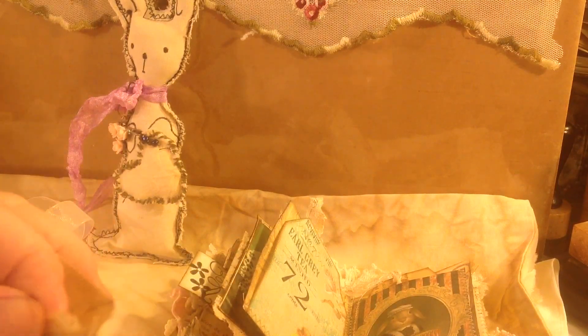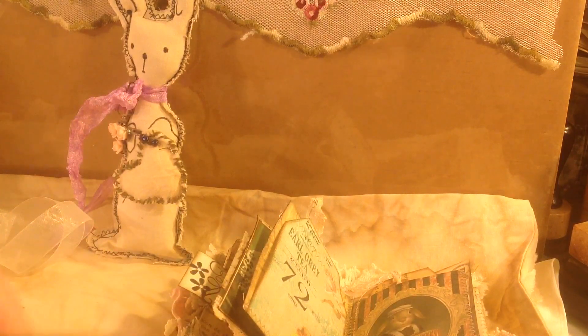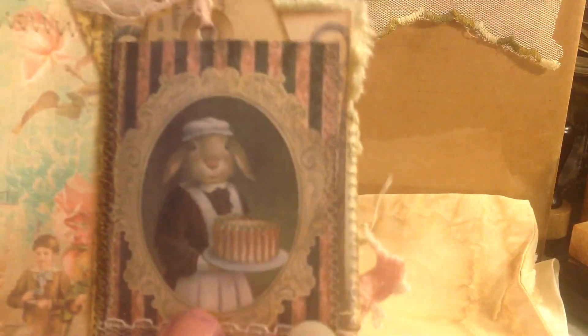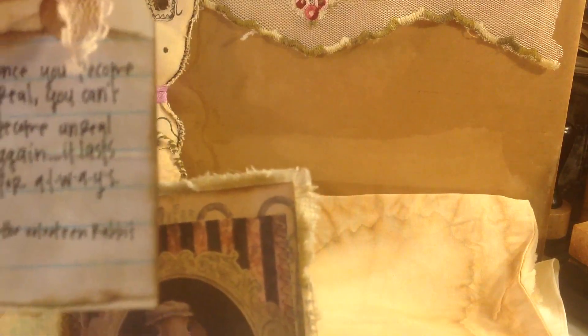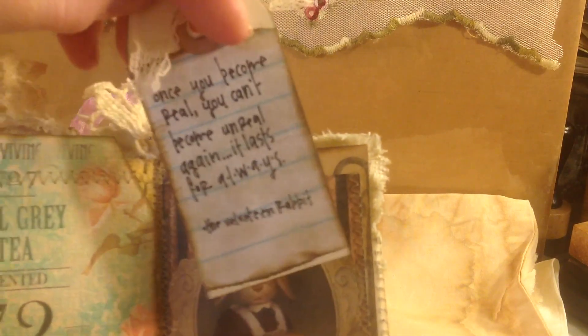So that goes back in here. I just felt like making a little book, so I did. And I used the baking paper to make the little envelope — crunch, crunch. And that goes right in here where it says Earl Grey Tea. Here again is the bunny maid with her carrot cake. And it says, 'Once you become real, you can't become unreal again. And it lasts for always.' The Velveteen Rabbit. And this is also Lord Byron correspondence.